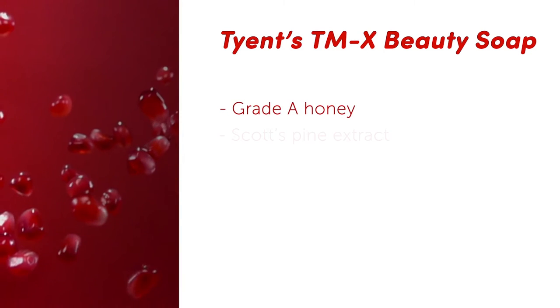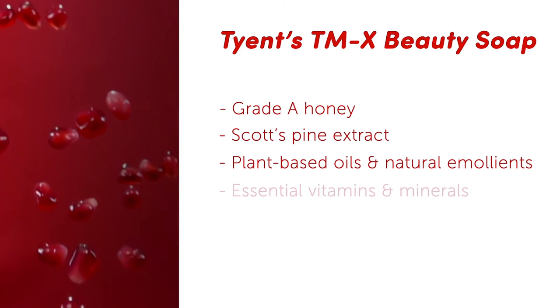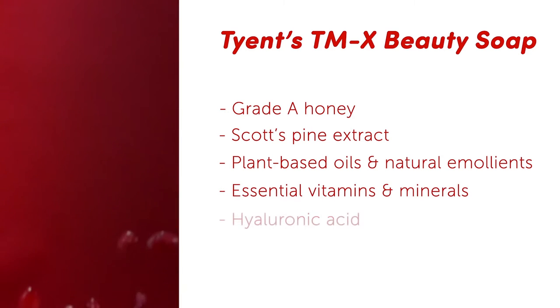These ingredients include grade A honey, Scotts pine extract, plant-based oils and natural emollients, essential vitamins and minerals, and hyaluronic acid that delivers serious skin hydration and helps reduce the appearance of fine lines and wrinkles. These ingredients are only found in high-end cleansing bars and it's extremely rare to have them all together in one place. Until now.